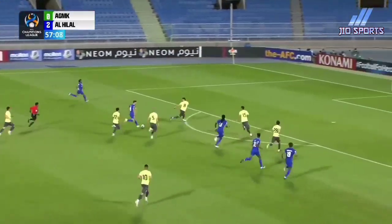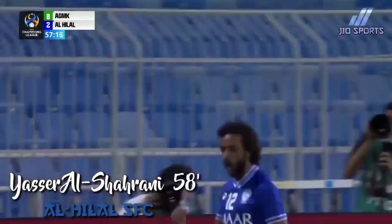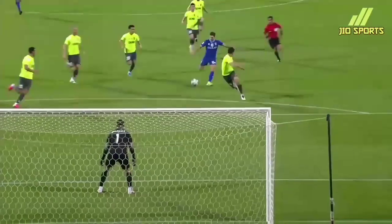58th minute now and Vieto leading the charge for Al-Hilal. Out to Al-Shirai and that's a brilliant finish at the near post. 3-0 Al-Hilal — they're in total control of this match. The assist from Vieto.